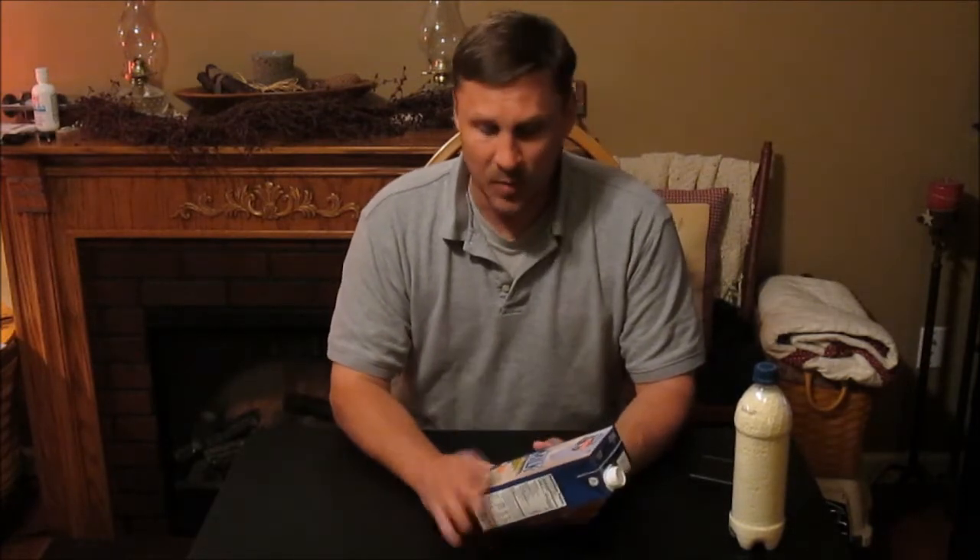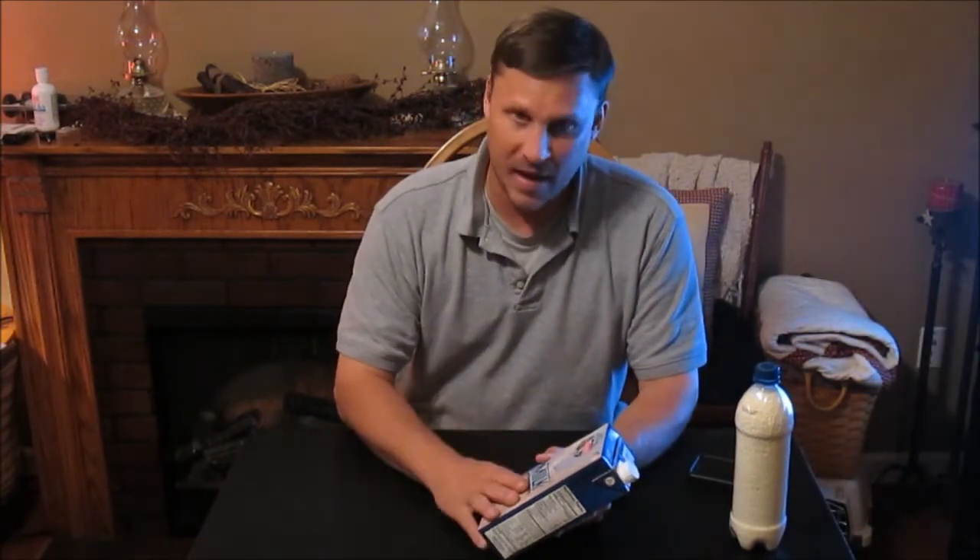It does have a slightly different taste than regular 2% milk. I'm a 2% milk drinker, and have been for a long time. But it's not much of a difference — it's something you can definitely get used to. It doesn't taste bad. It's just got a little bit of a different taste.